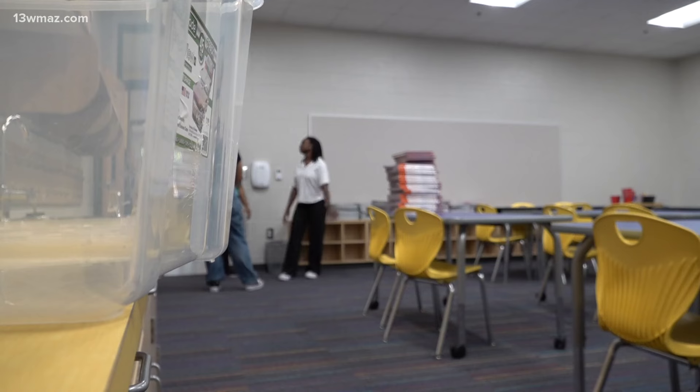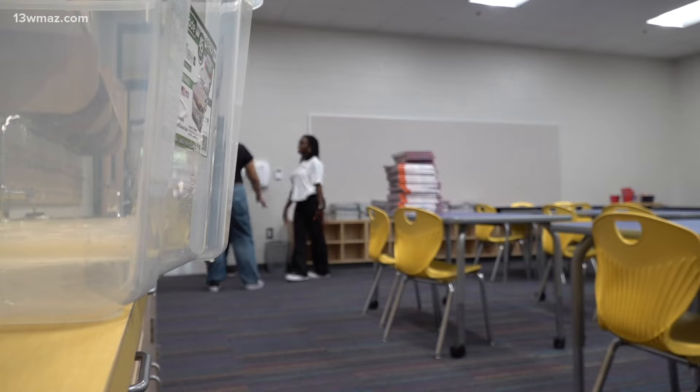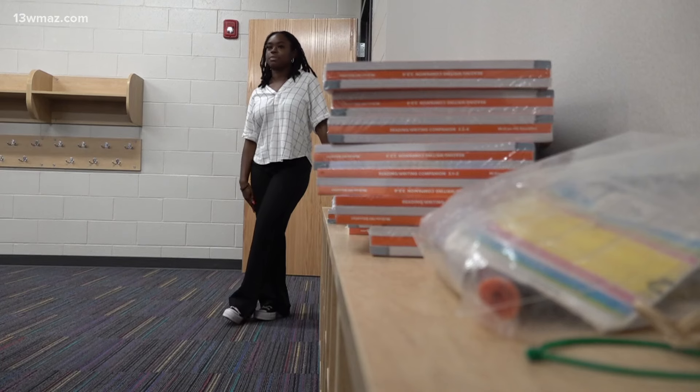Amorya Edwards graduated from Mercer in May and next week is her first day of school as a teacher. She said, 'I really, really loved school growing up and I just wanted to reiterate that when I was an adult — I always knew I wanted to be a teacher.'